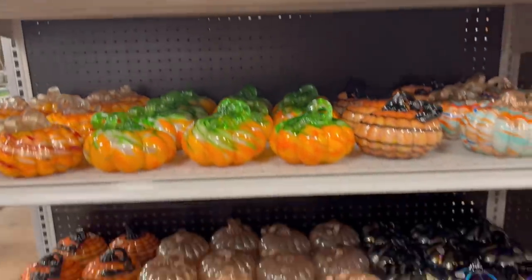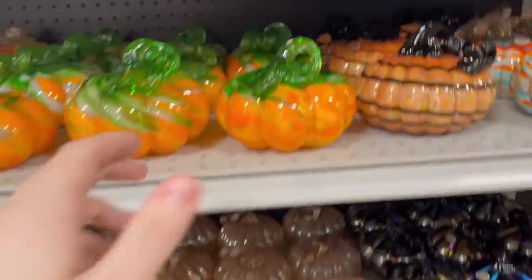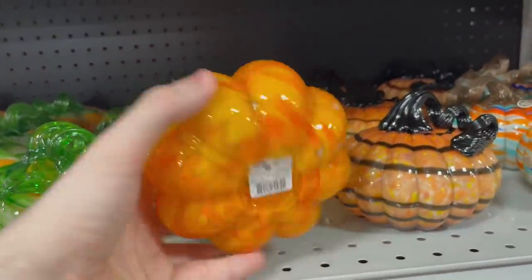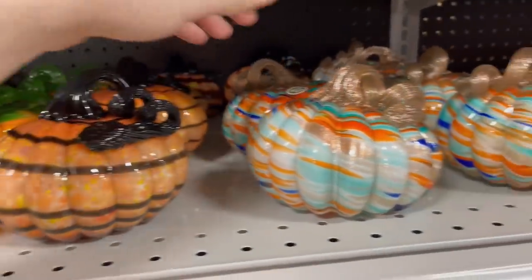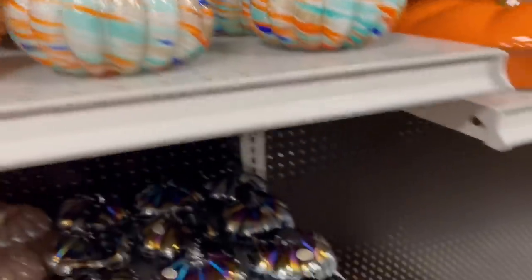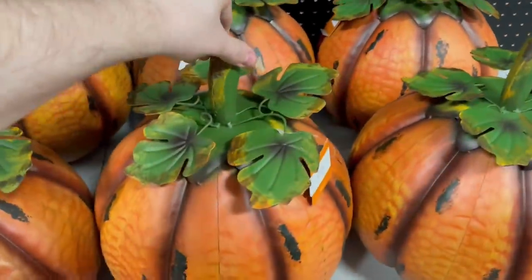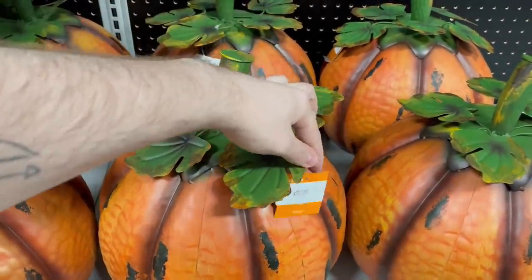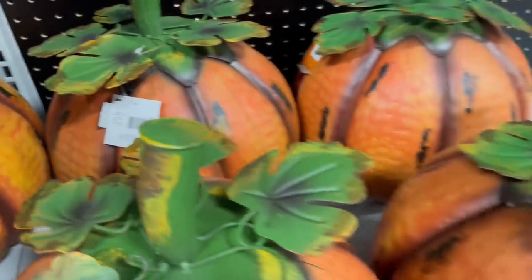Another big display of these glass pumpkins — I thought these were really awesome. Lots of different colors, and these were all $8.99, which I feel like is a fair price. Depending on what your theme is this year or the way your room looks, they have a bunch of different colors. And then also these big tin pumpkins — I like all the vine details on the top. I believe those were $24.99.